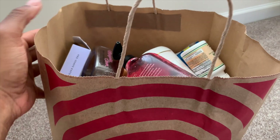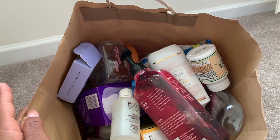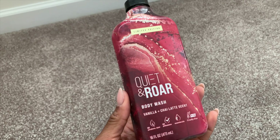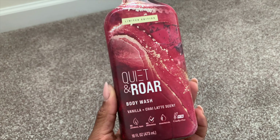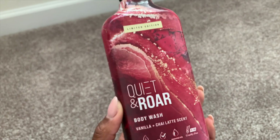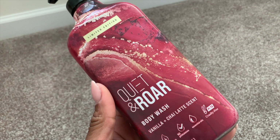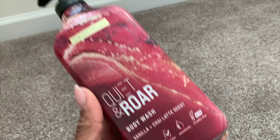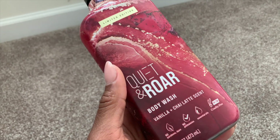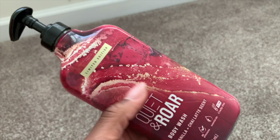I've been very happy using up the goodies inside of my own stash while purchasing a little less than I use up. First I used up this Quiet and Roar body wash in the vanilla chai latte scent. It smells incredible — as a Jamaican, it smells like cornmeal porridge with vanilla, nutmeg, cloves, and cinnamon. Just decadent. The formula is okay but the scent is crazy.